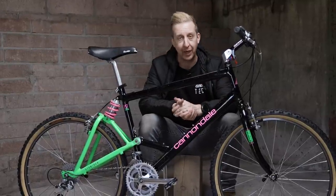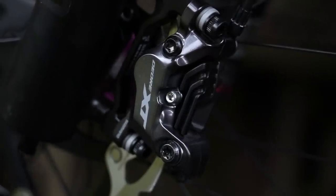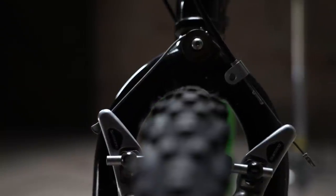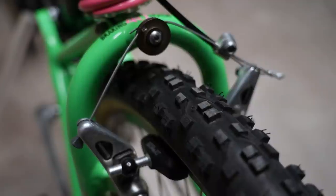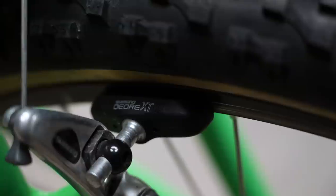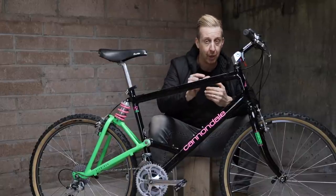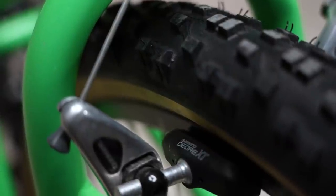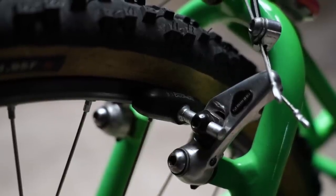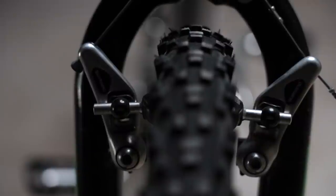Many people grumble about modern disc brakes and having to bleed them or change pads, but the reality is modern disc brakes are an absolute cinch to set up compared to these old cantilevers, because there are so many things going on here. Just looking at the cantilevers shows you how much adjustment was needed — you could spend hours trying to get your brakes feeling good in the workshop before riding. You could adjust the distance of the brake pad on the long post from the cantilever itself: the further away it was, the more leverage you'd get, but with a slightly more mushy feel. Then you could adjust the angle of the brake as well. So much adjustment for so little braking power.